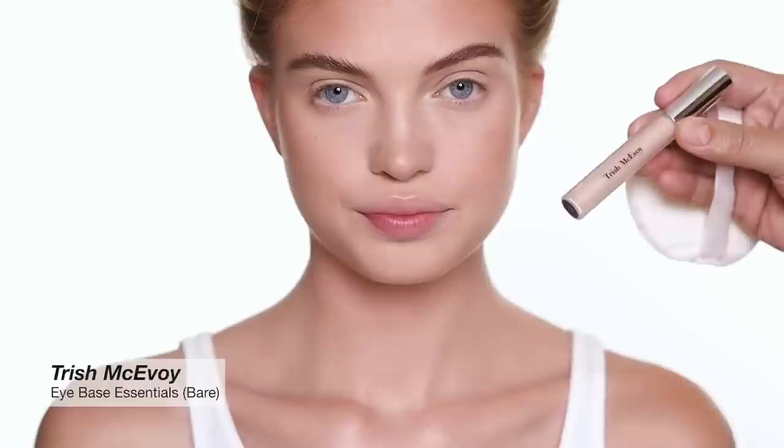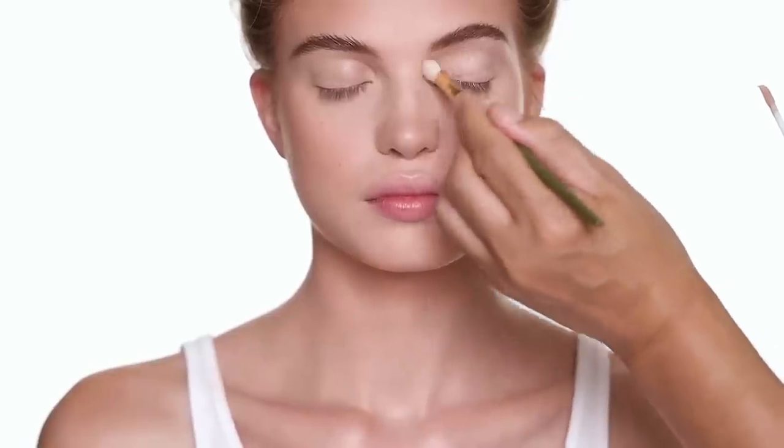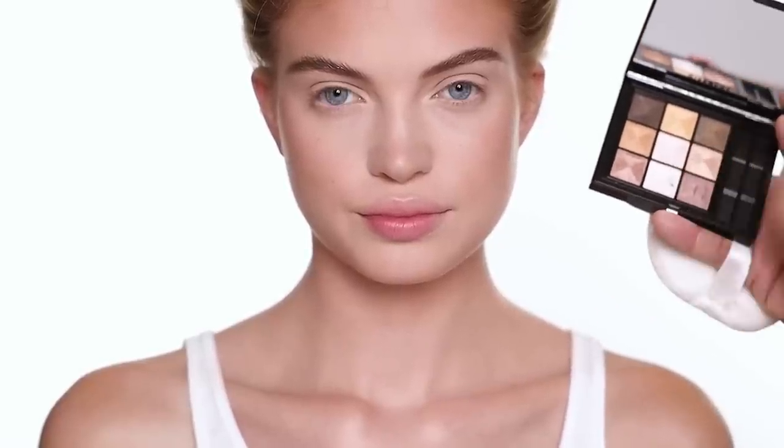I'm going to use some eye primer as well — it's from Trish McEvoy — just to prep the eye area. For the eye area, I'm going to use this eyeliner from Victoria Beckham. It's more like an antique gold eyeliner, and this eyeshadow palette from Givenchy. The whole point is that I'm not going to make the eye look too dark, because the lips is where the focal point of this look is. The lips I'm doing pretty dark, so the eye I'm going to give a nice wash — just define her eye, but not too heavy.